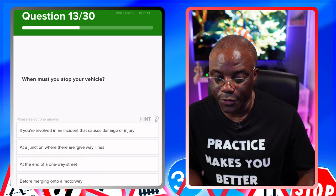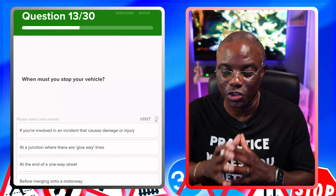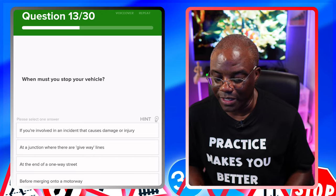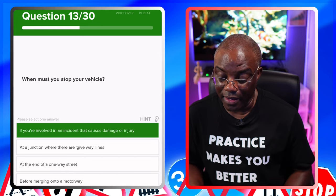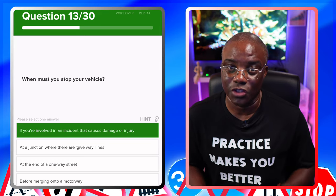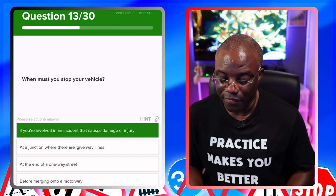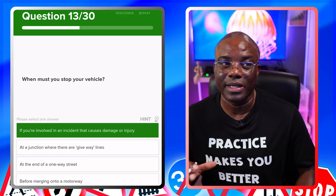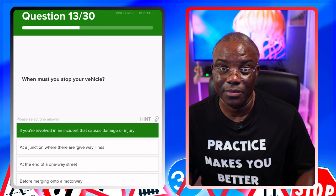When must you stop your vehicle? It's a law-type situation. Options: if you're involved in an incident that causes damage or injury — of course you've got to stop. At a junction where there are give-way lines — you don't have to stop at a give-way; you must give way to traffic but you don't have to stop. At the end of a one-way street — no. Before merging onto a motorway — no. So if you're involved in an accident or collision, you have to stop by law to make sure everyone's alright, or swap details depending on how serious it was.